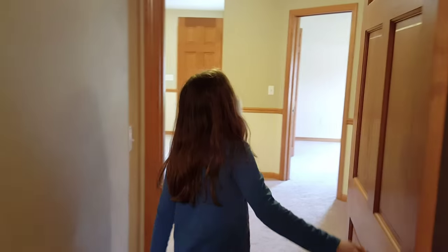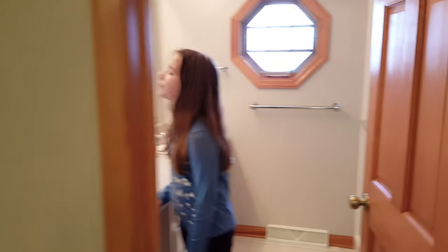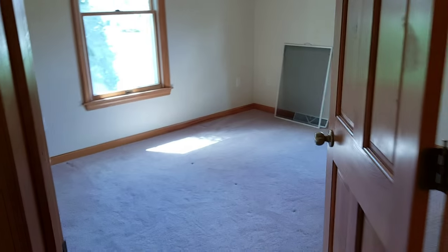This will be like a second room. This is another bathroom. Another shower. And then these are going to be your bedrooms, right? Yeah. This is my bedroom.